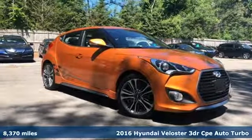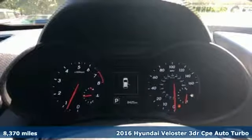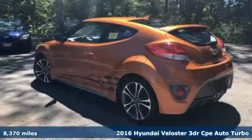It's a 2016 Hyundai Veloster. If you crave a bold ride that's like nothing else on the road, this Veloster is for you.